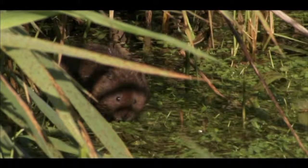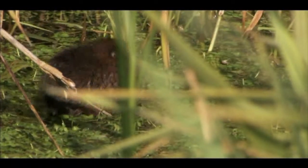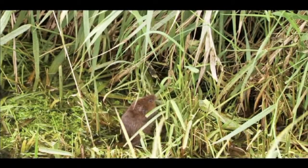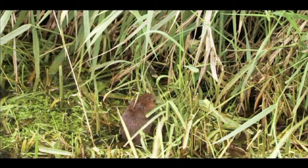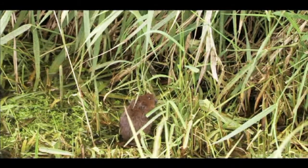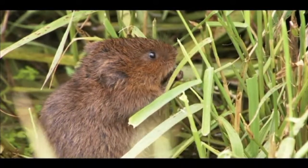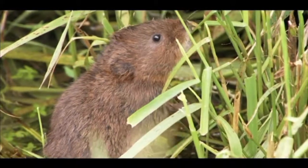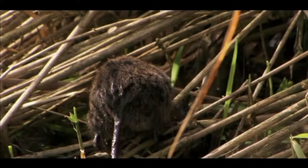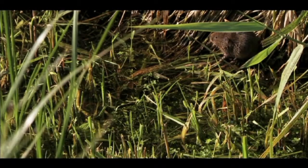From a captive breeding project which reintroduced voles to the site in 2010, a small but stable population has grown on the wetlands, fattened by the sugary new growth of reeds and grasses, and protected from the artificial predator pressures of American mink, which all but obliterated their like on the river 20 years ago. Water voles create runs through the thick grass on the edge of the ditch, linking small feeding lawns which they use for their daily foraging.